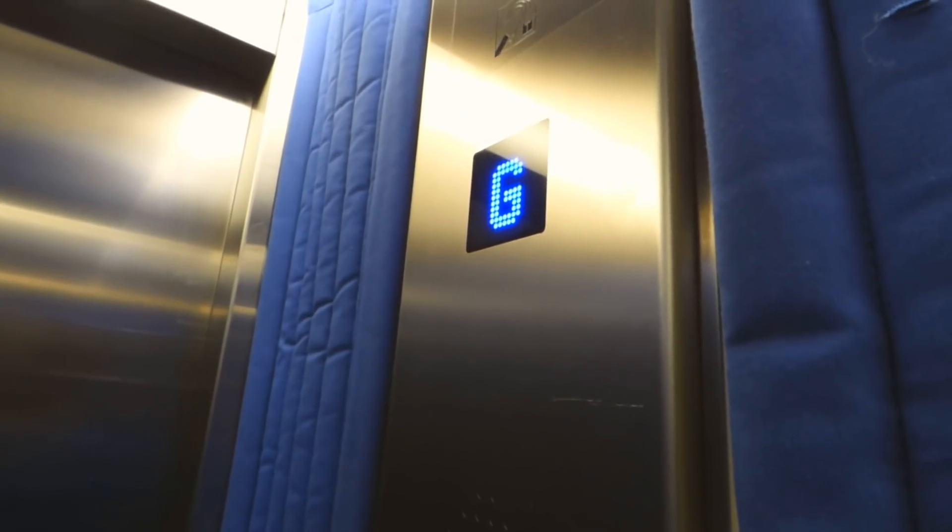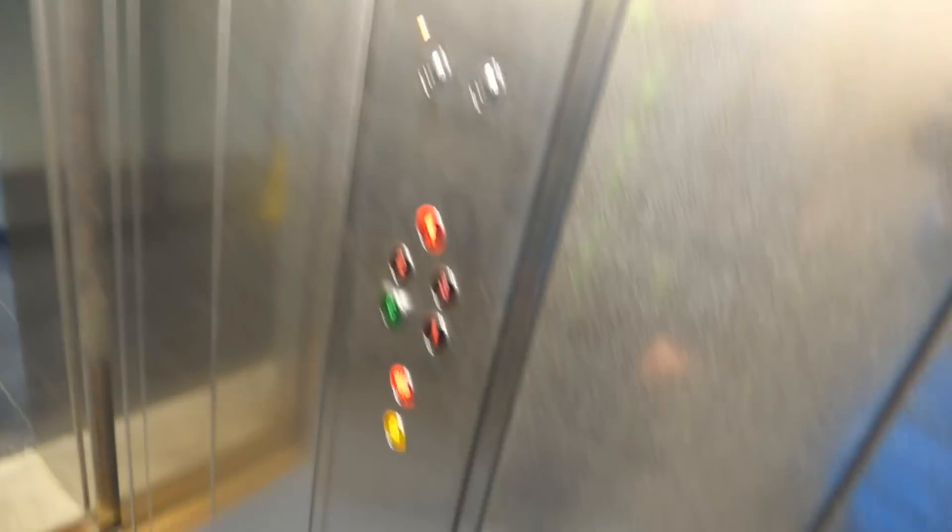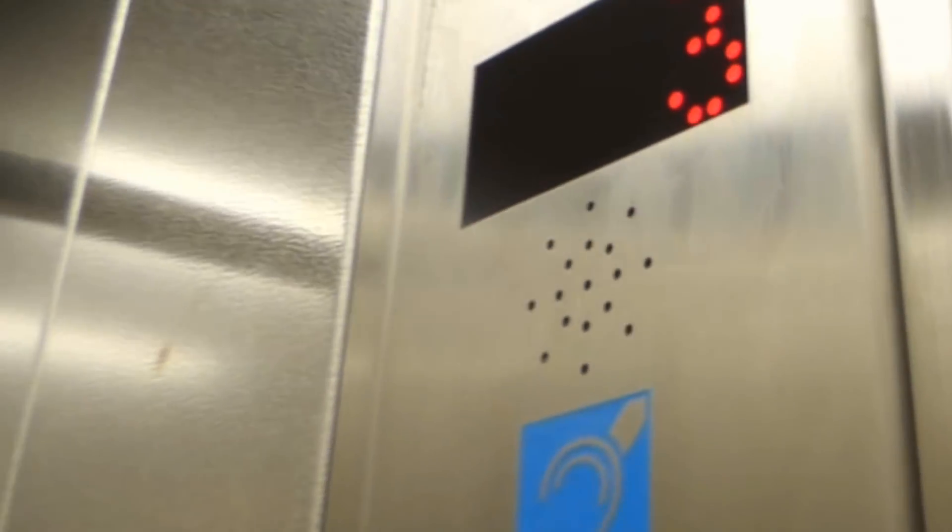Ground floor, doors opening. And now we go along to one of my favourite express lifts — it's really, really awesome — and it's been modernised. This is what's happened to one of my awesome express lifts. Look how horrible it is. Oh no.